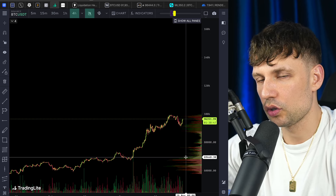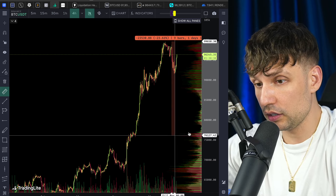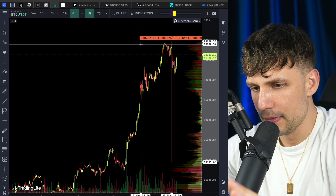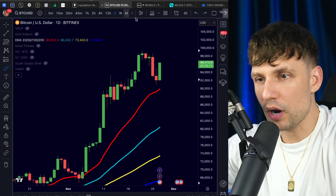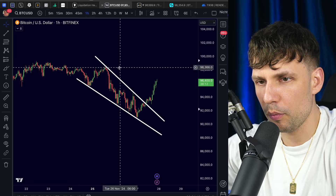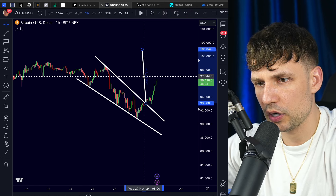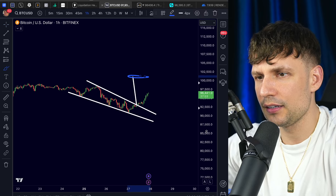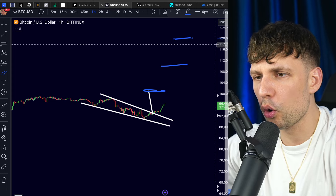The absolute worst case is if we cannot hold 90k — where most of the volume came in — the next big volume area is approximately 76k, going down to 69k. But even a dump to 69k is only a 30% dump. In the history of Bitcoin, 30% dumps happen during bull runs, so you have to prepare for this. Right now everything is bullish — we are heading to our bullish price target of 98k. More precisely, measuring the wedge could put us at 101k. Once we reach 101k we are in price discovery, heading to 110k or 120k.